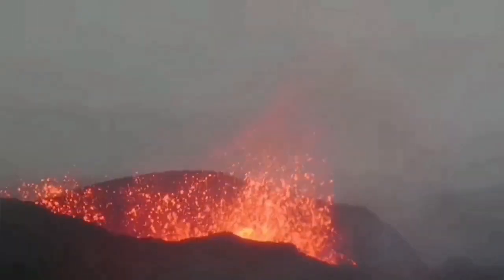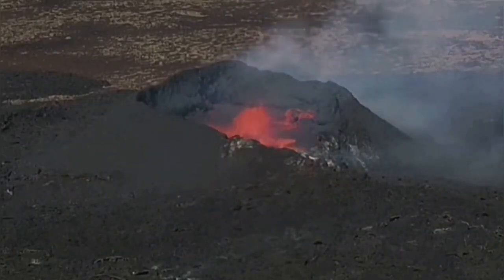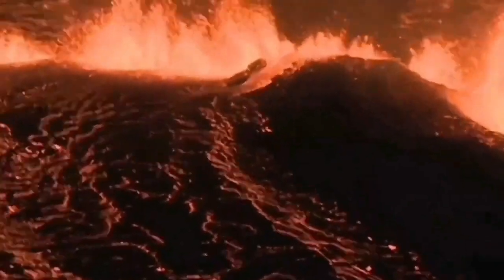This Reykjanes Peninsula has been active over the past few years. We had the Fagradalsfjall, Meradalir, Litli-Hrútur, Sundhnúkur, Hagafell, Grindavik, and again Sundhnúkur II eruptions happening one after another. These volcanic systems are extending where the Earth's crust is extending and getting thinner, opening up a pathway for magma to rise, melt from the top of the mantle, and erupt as lava.